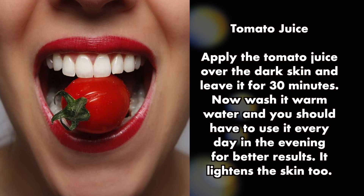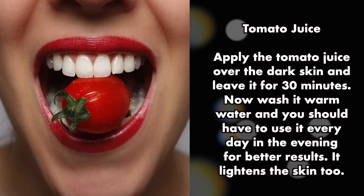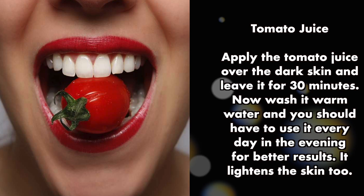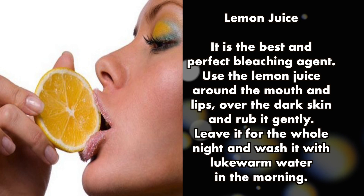Tomato juice: apply tomato juice over the dark skin and leave it for 30 minutes, then wash it off with warm water. Use it every day in the evening for better results, as it also lightens the skin.